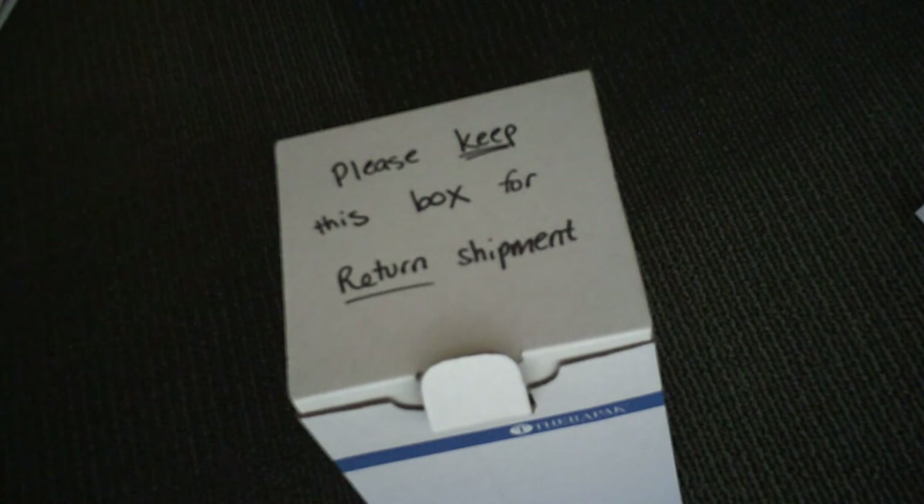Participants start the donation process by filling out the online eligibility survey on our secure REDCap pages, which are HIPAA compliant. We are able to accept samples across the lower 48 states.